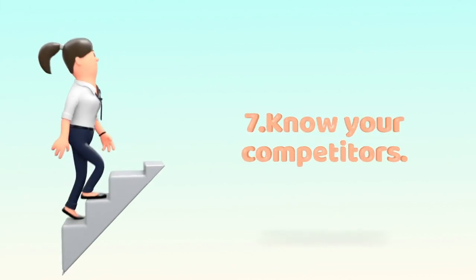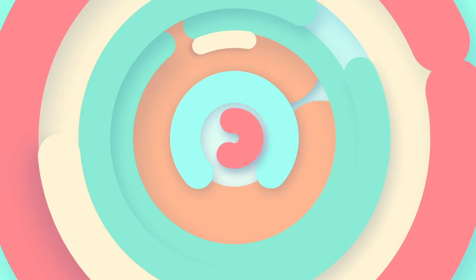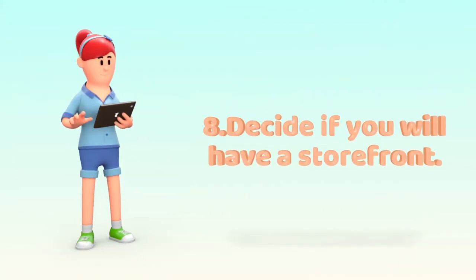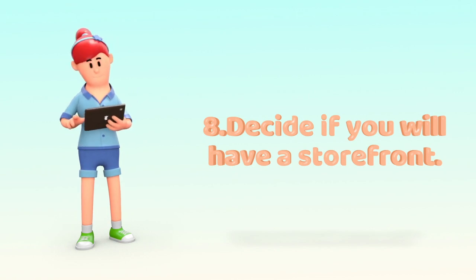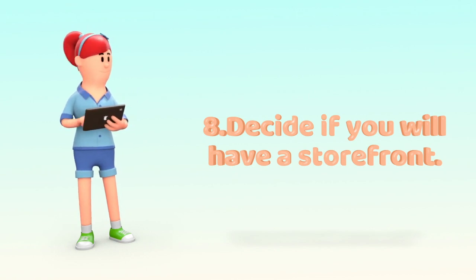7. Know your competitors. Competition for your new flower shop includes all flower-selling retail establishments in the area. 8. Decide if you will have a storefront. If your research determines that people in your area are likely to purchase flowers online, you may not need to invest in a storefront.